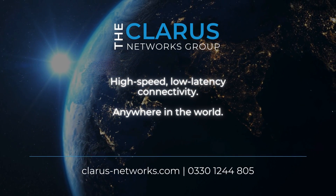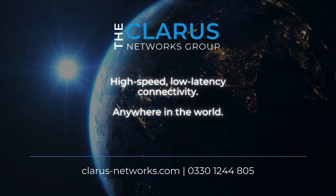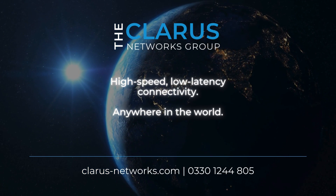The Clarus Networks Group — high-speed, low-latency connectivity, anywhere in the world.